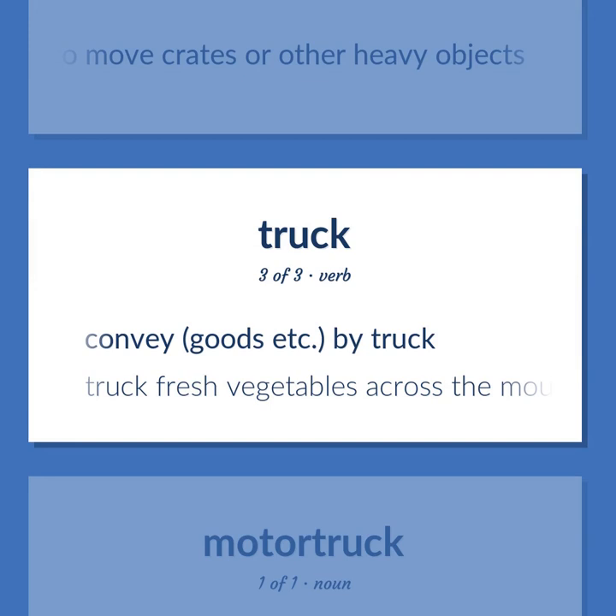Truck (verb): to convey goods by truck. Example sentence: Truck fresh vegetables across the mountains.